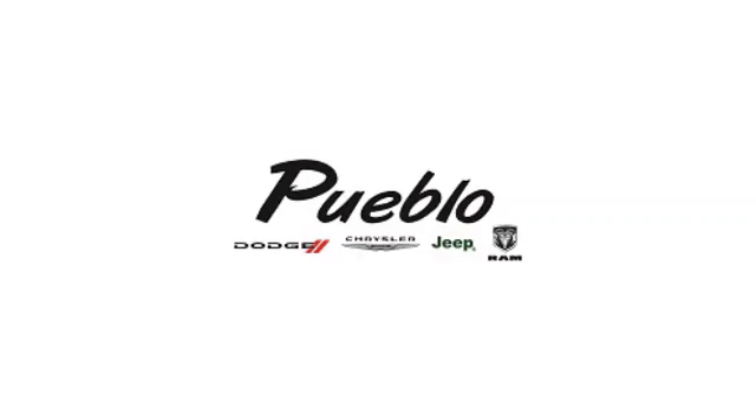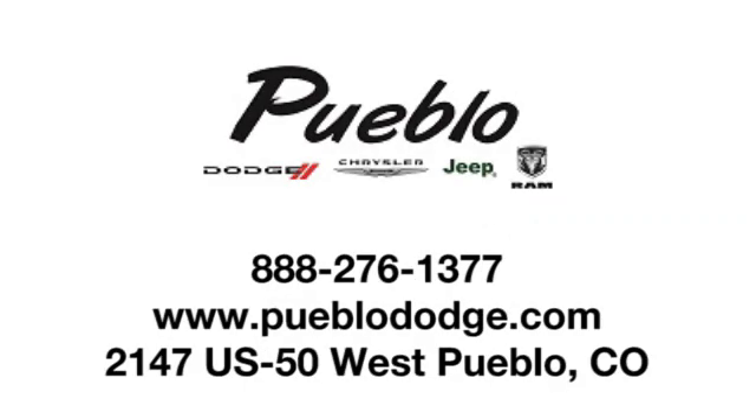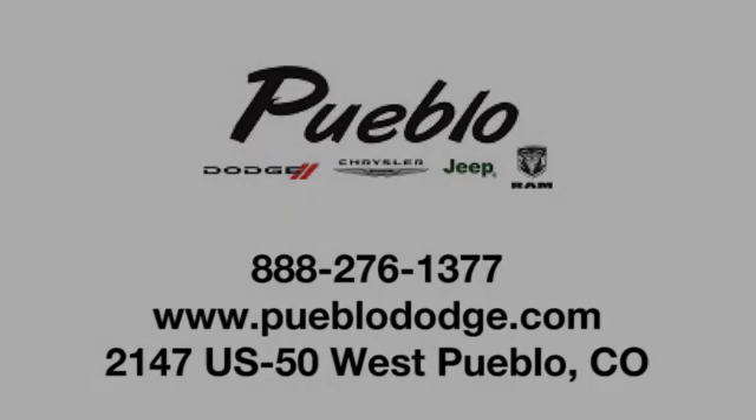Test drive it today. Discover family-owned Pueblo Dodge Chrysler Jeep today. We're conveniently located at 2147 US 50 West in Pueblo, Colorado.